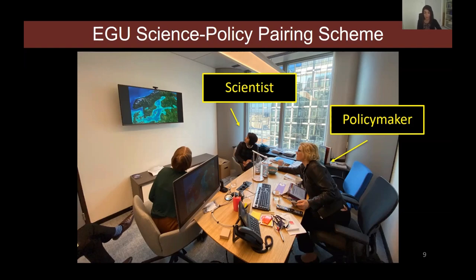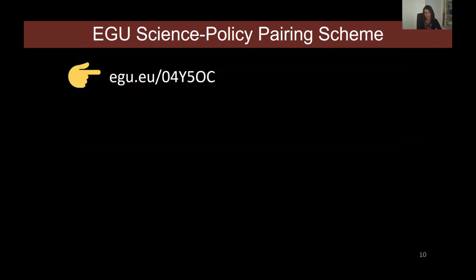The way the pairing scheme works is that a scientist and a policy maker are paired together for two days in Brussels. In this case the policy maker was from Finland, and we were brought together to talk about issues affecting the coastal communities of the Baltic Sea, especially related to climate change and sea level rise. This pairing scheme is very beneficial to both: the policy maker could tap into my scientific input, and as a scientist I could shadow the policy maker for two days and get hands-on experience of how policy making works — and how complex it is.